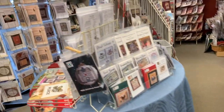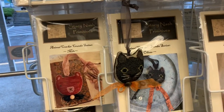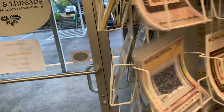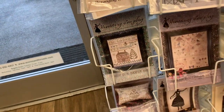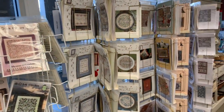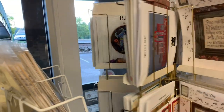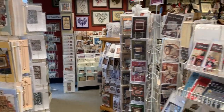Over here, back to the front, where we have Stacey Nash — cute little Oliver model. More Stacey Nash. Ink Circles, down here Ink Circles, Stacey Nash. And more Heartstring Samplery. Back at the front of the shop, we have racks of My Big Toe and Satsuma Street. Satsuma Street. And Tiny Modernist — some of the more colorful patterns. Christmas.